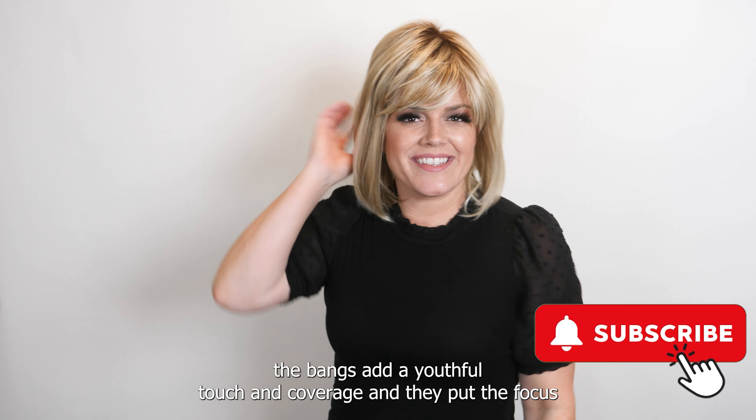The bangs provide coverage and put the focus right on your eyes. The color I have on today is the Tony Bratton Light Blonde — it's so dimensional. This blonde has darkened roots of medium brown.